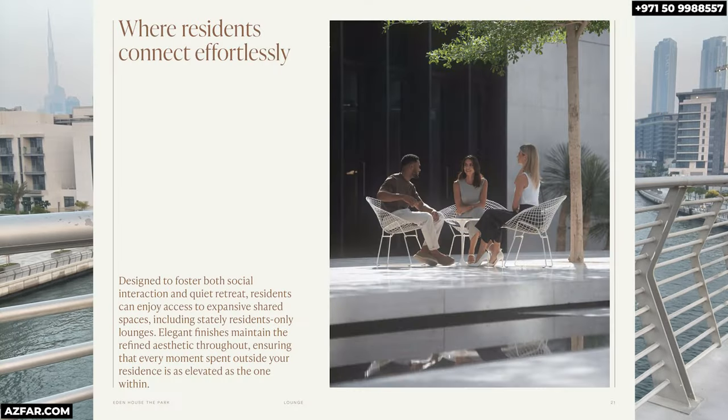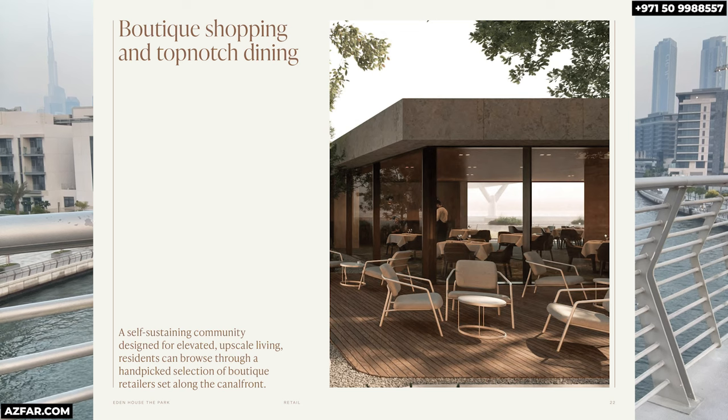Here you can enjoy beautifully landscaped parks for morning strolls, family picnics or quiet afternoons with a book. It's where nature meets luxury. Living here means being at the center of it all. Picture yourself enjoying your morning coffee at a charming cafe just steps away, or having dinner with friends at a fine dining restaurant overlooking the water. It's about convenience and creating lasting memories right outside your door.